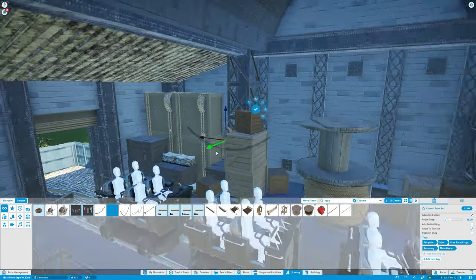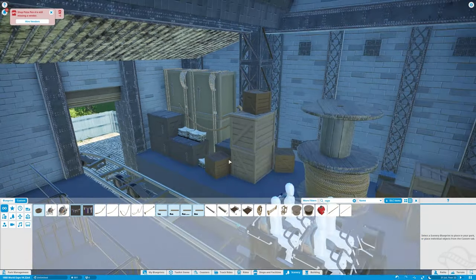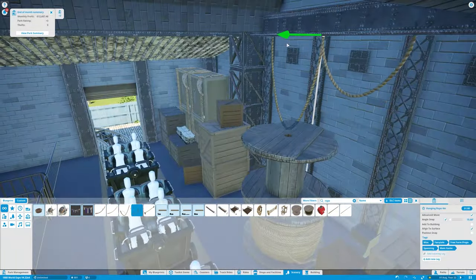Boxes work, always. And then I put some rope things down so it looks like stuff is tied down — why not. Just clutter, you know — theming. Very basic theming.